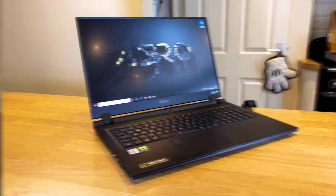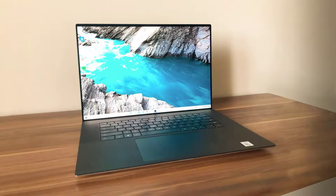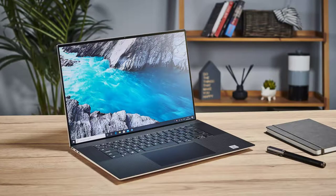Number 4: Dell XPS 17. The Dell XPS 17 is a seamless combination of power, endurance, and beauty that can handle just about anything you throw at it. It wields a magnificent 17-inch 4K panel in a chassis smaller than most 15-inch systems. Its 10th generation Intel Core i7 processor and Nvidia GeForce RTX 2060 GPU deliver impressive performance.